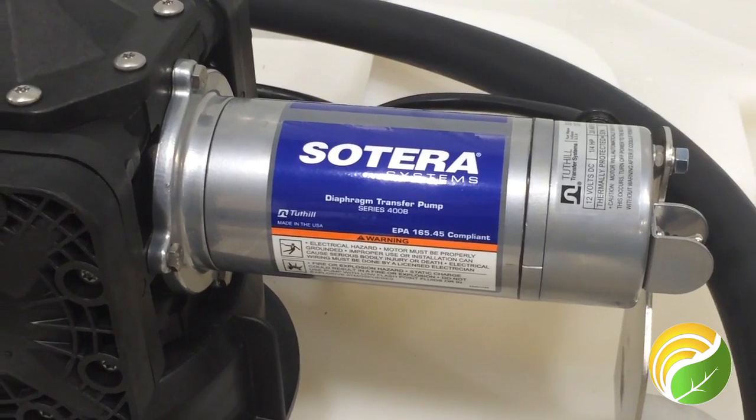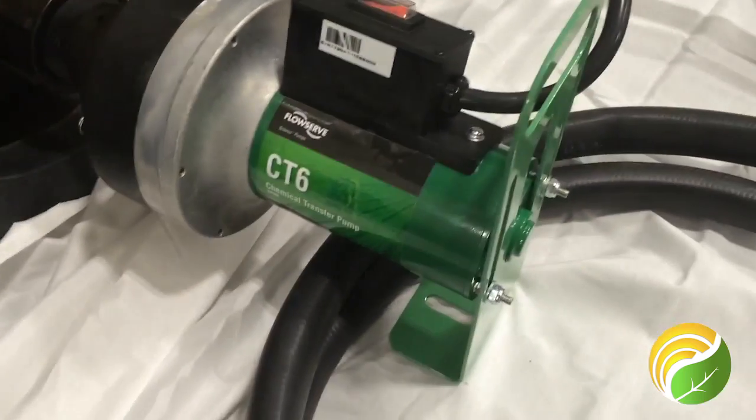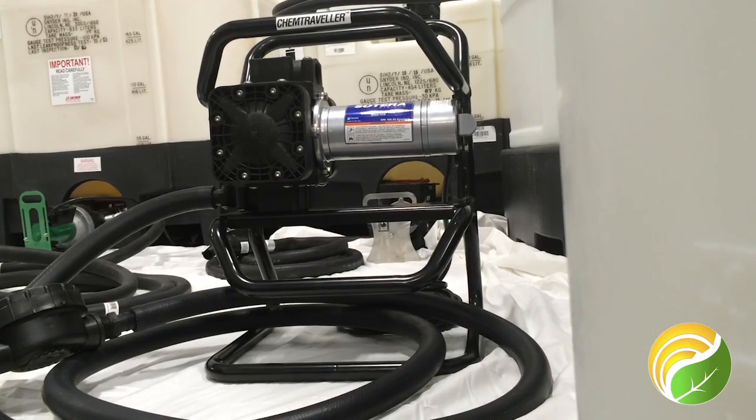We offer a variety of pumps including top mounted recirculation pumps, bottom withdrawal pumps, caddy style pumps, and drum pumps. Most of our pumps come with a 5-year warranty.